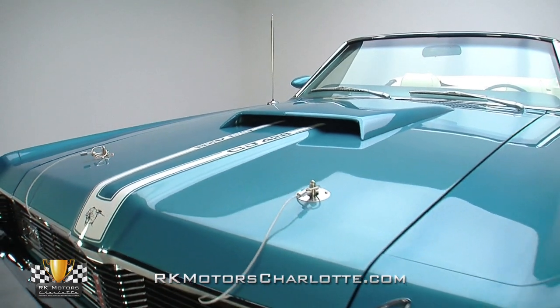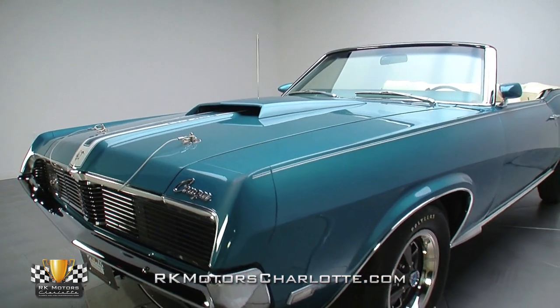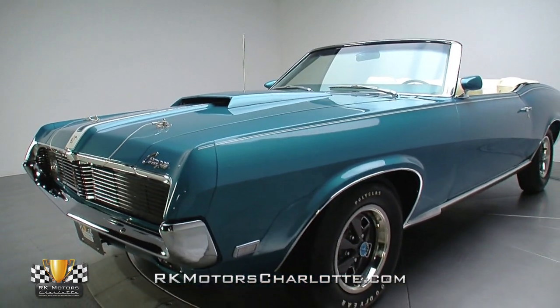The beneficiary of a complete nut and bolt restoration, today this Cougar sits as an amazing testament to how incredible these cars were when they rolled off the showroom floor.